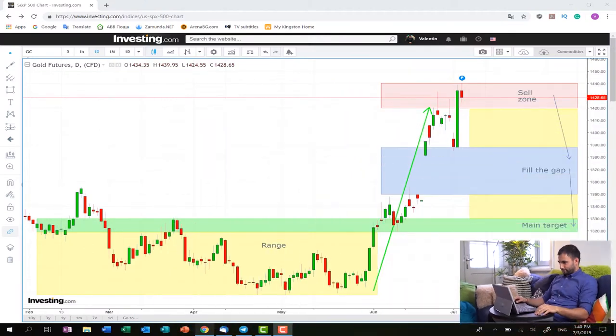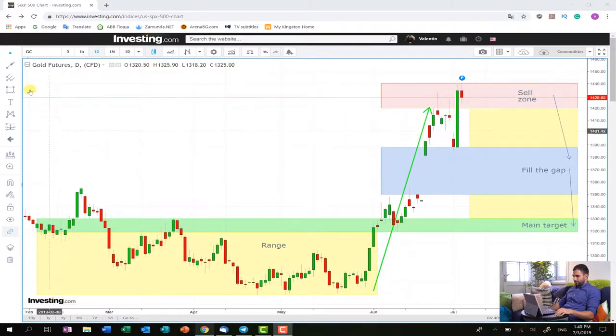But now let's start with the trading plan which I'm going to show you today. As you can see from the graph, it's about the metal gold. Here are the important levels for you. So as you can see, this is some sort of a big range after which the price exploded and made this really really huge upward movement which is marked for you here.